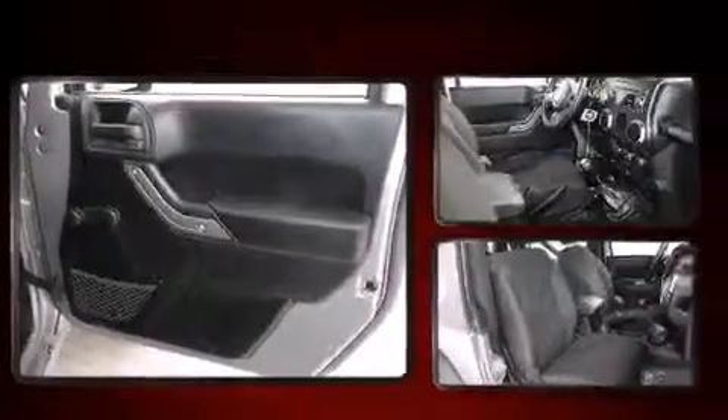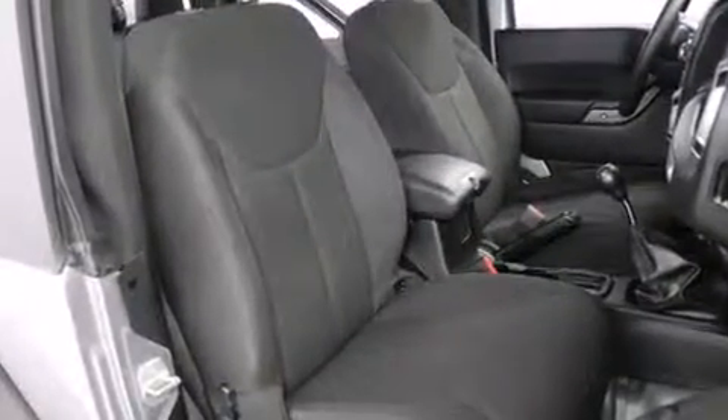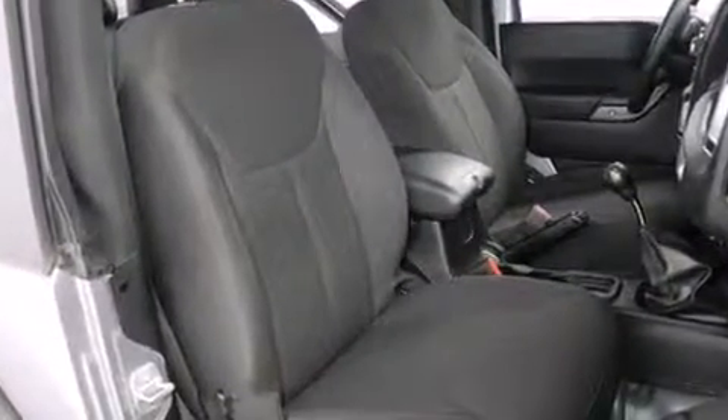Jeep ensures the safety and security of its passengers with equipment such as dual front impact airbags, integrated rollover protection, and traction control.